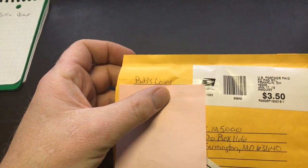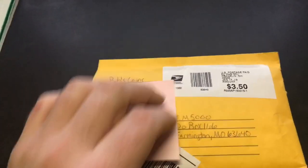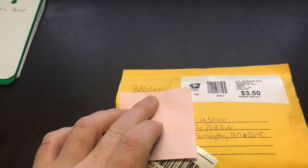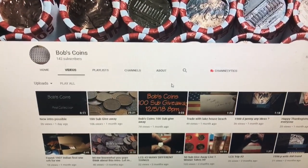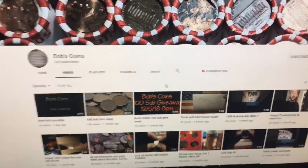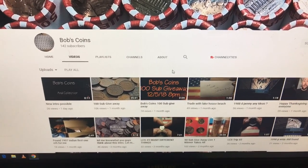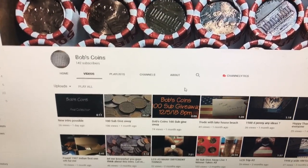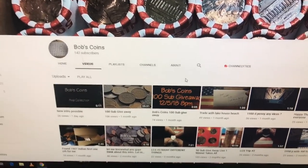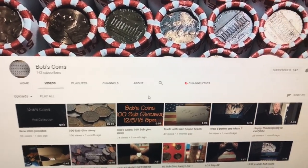I went ahead and covered his mailing address because it was a residential address. But real quick, if you guys haven't subscribed to Bob's Coins, he's got a great channel with tons of videos. If you guys don't mind, definitely go subscribe to him and check him out.